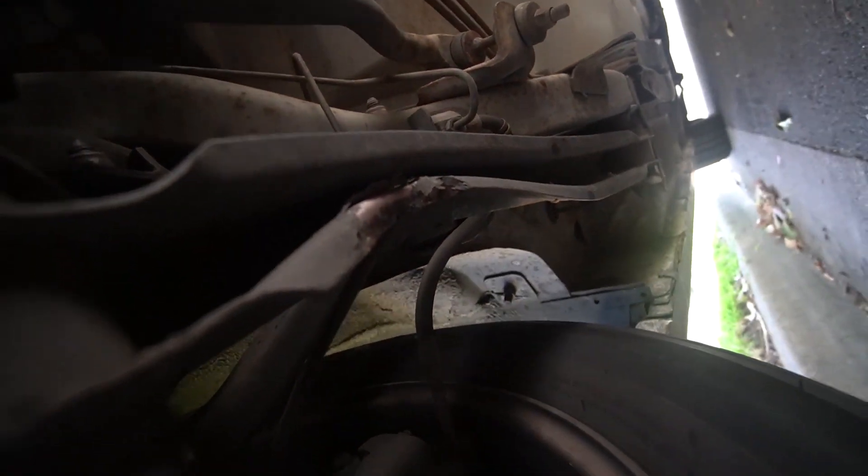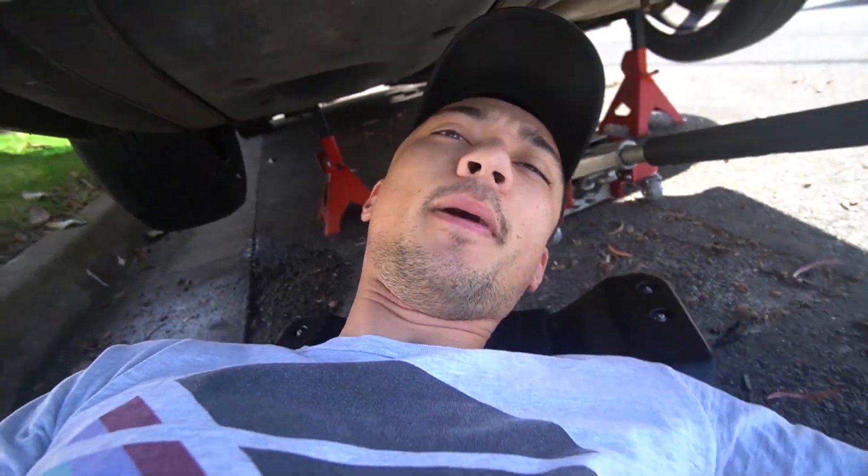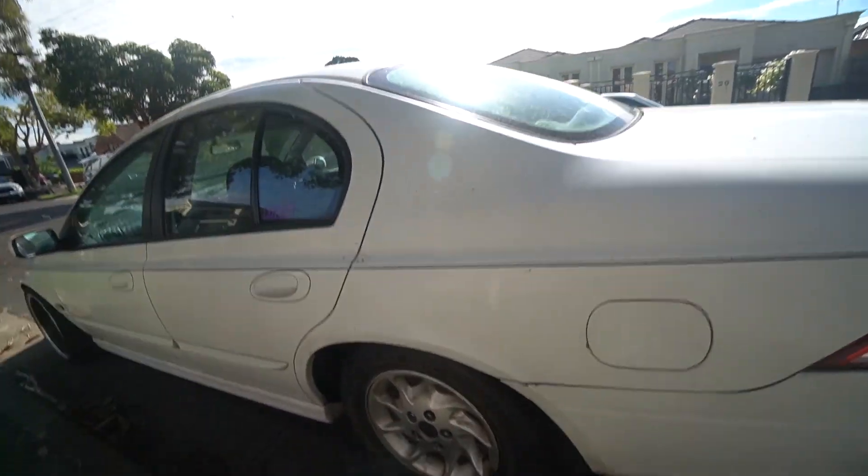You can see the kink in that arm right there — holy moly. We're going to take the wheel off as well just to make sure that nothing else is broken.